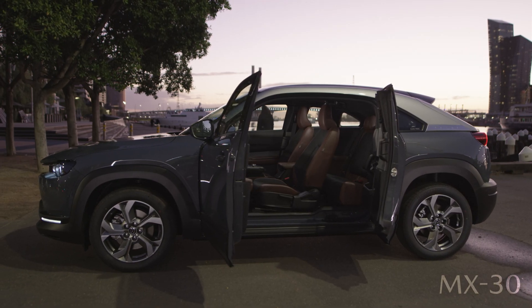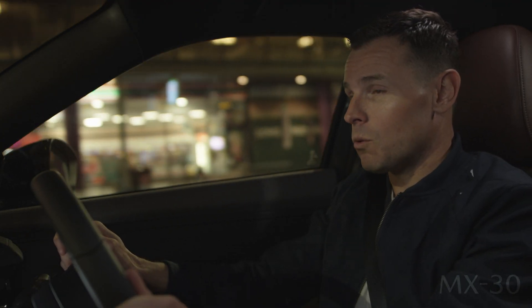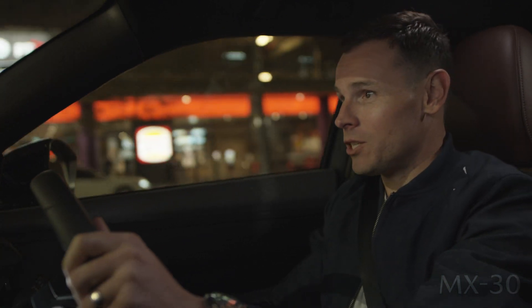Introducing the first ever MX-30 Electric, which produces 107kW of power, 271Nm of torque, all with zero emissions.